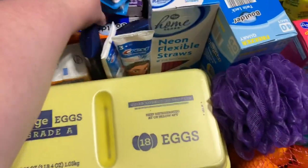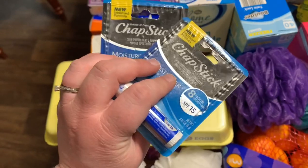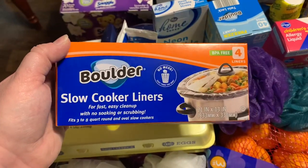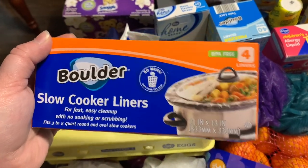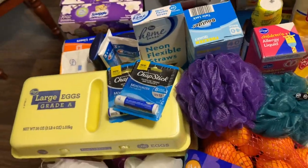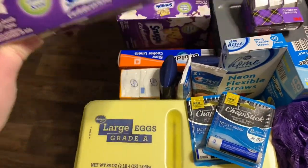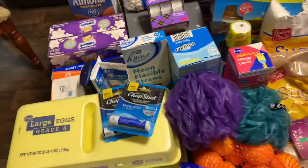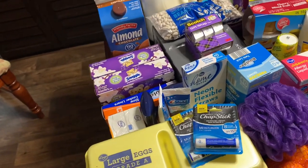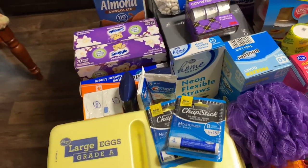Two ChapSticks — each $1.29, but one had a dollar-off e-coupon so one was 29 cents and the other was $1.29. The Boulder brand slow cooker liners from Aldi — four in the pack, very comparable to the name brand Reynolds — were $1.49. Two Snuggle 70-count dryer sheets were $1.99 each at Kroger, and there's a $1.50 back on each on Ibotta, limit two, so after Ibotta those are only 49 cents each.